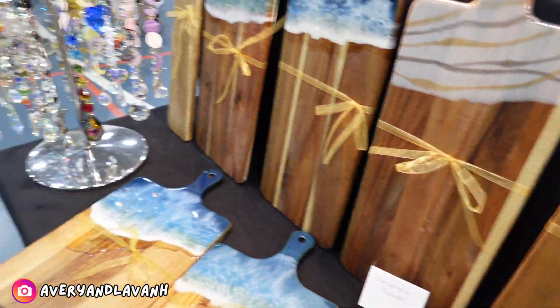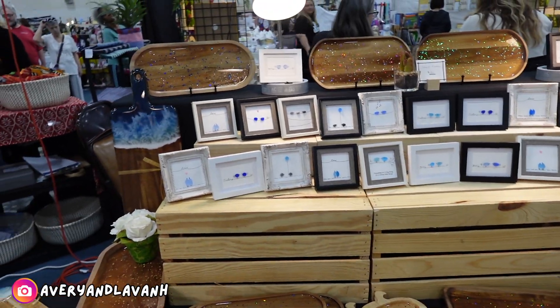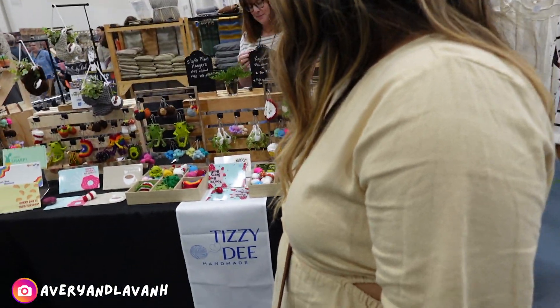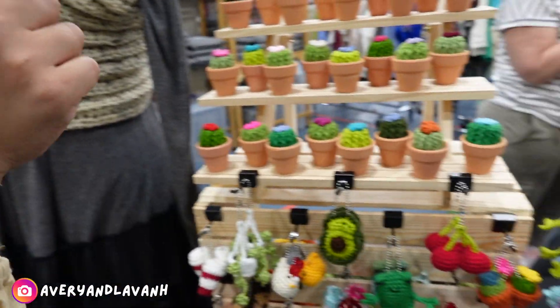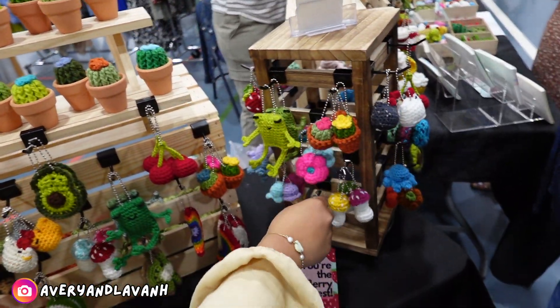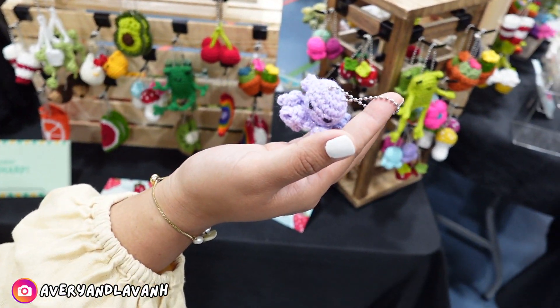I said cutting boards but these are charcuterie boards. Look at all the different ones — that's so cute. Apricado — so cute! It's an avocado, she's already making one right now as we speak. There's a cross design, it's so pretty. Little strawberry, look at that guys. Oh my goodness — and look, the octopus! That is too cute, look at her ears.